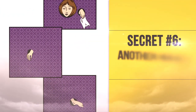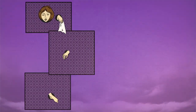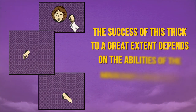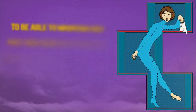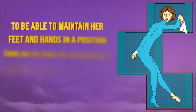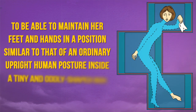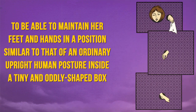Secret Number 6: Another Human Zigzag. The success of this trick, to a great extent, depends on the abilities of the magician's assistant, whose main task is to be able to maintain her feet and hands in a position similar to that of an ordinary upright human posture inside a tiny and oddly shaped box.